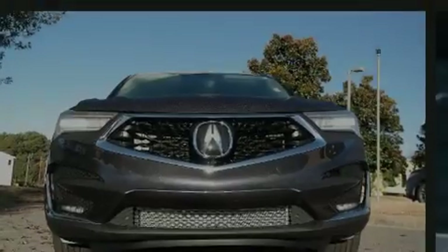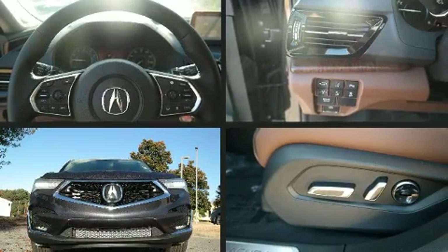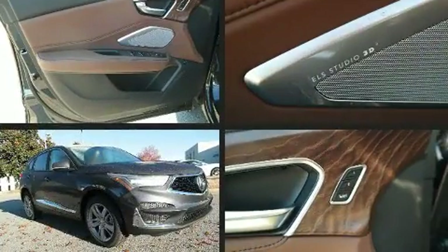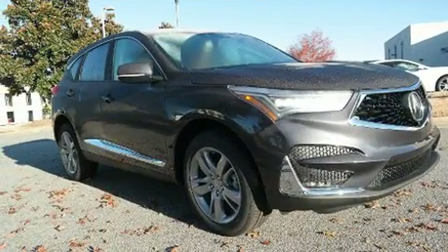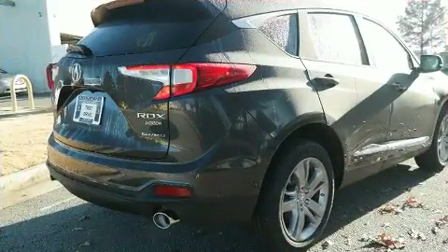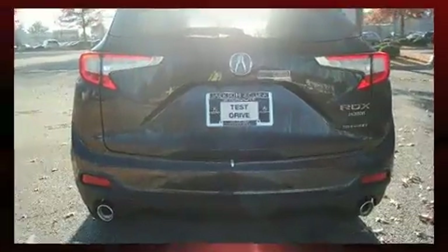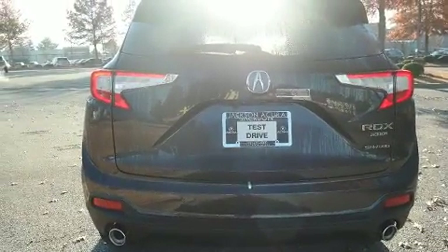Familiarize yourself with the 2020 Acura RDX. Smooth gear shifts are achieved thanks to the efficient four-cylinder engine, and for added security, dynamic stability control supplements the drivetrain. The engine breathes better thanks to a turbocharger, improving both performance and economy.